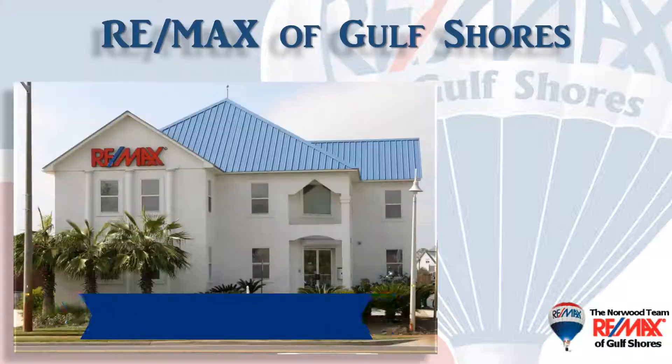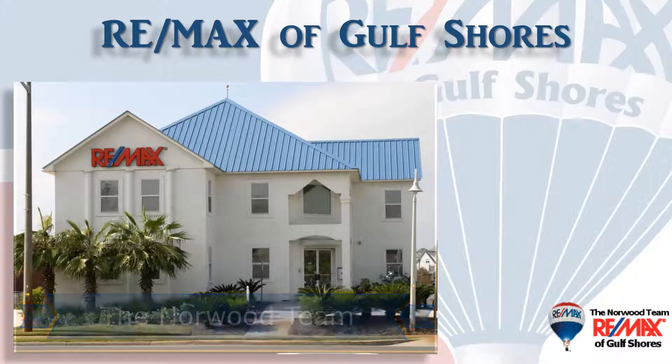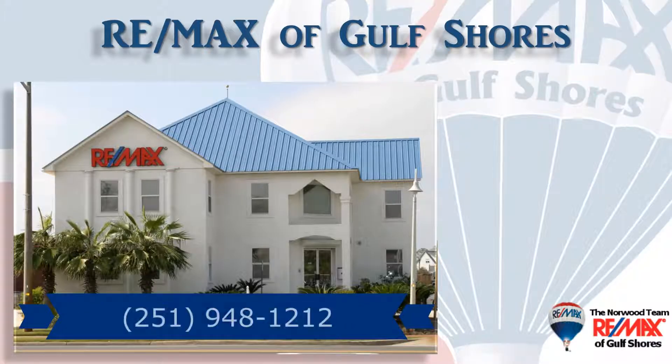If you're thinking about buying or selling here along the beautiful Alabama Gulf Coast, contact your local market experts, the Norwood team at RE-MAX of Gulf Shores, so they can help you with that important decision. They make it their job to stay on top of the market, so you can make the most informed decision possible.